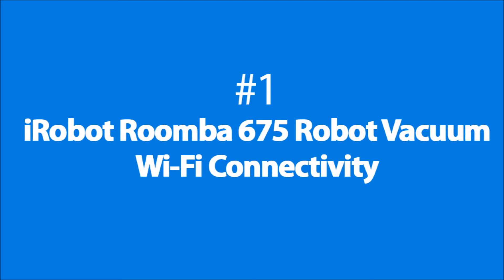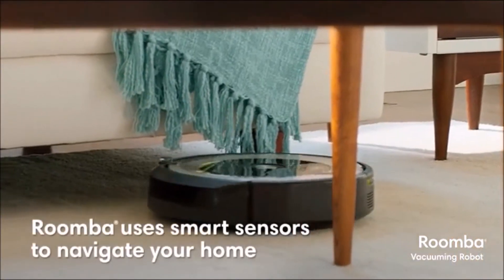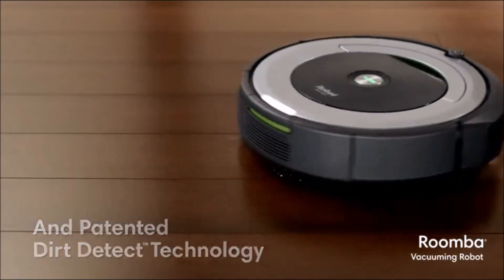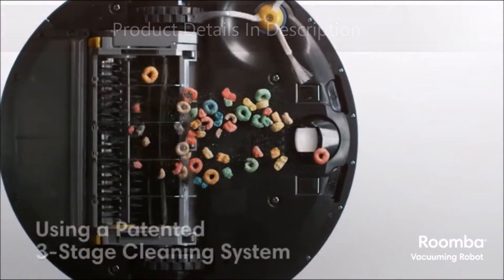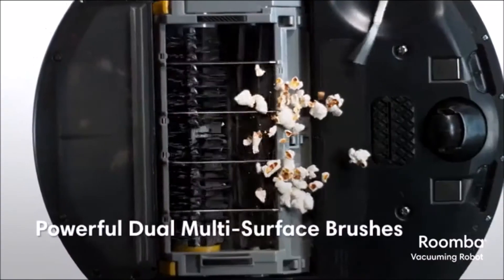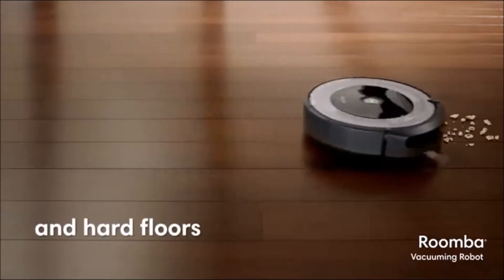Number 1: iRobot Roomba 675 Robot Vacuum. Built using 25 years of robotics expertise, Roomba uses smart sensors to navigate your home and patent Dirt Detect technology that detects dirty spots and cleans them more thoroughly. Cleans everything from small particles using a patent 3-stage cleaning system with specially designed edge sweeping technology, powerful dual multi-surface cleaner and vacuum suction, and a cleaning head that automatically adjusts to different surfaces and hardwood floors.